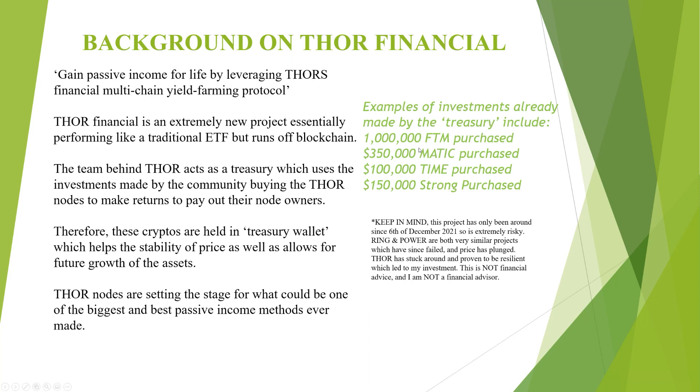Thor nodes are setting the stage for what could be one of the biggest and best passive income methods ever made. A couple of examples already made by the treasury include a million Phantom, $350,000 worth of Matic, $100,000 worth of Time and $150,000 worth of Strong, which was used by approximately 30 nodes at the time. This project's only been around since the 6th of December so it's extremely risky. Ring and Power were both very similar — it's the NaaS, node as a service model — and they were basically designed the same way but have since failed. The price has basically plunged; one of them has gone down 99.6%. Thor has stuck around and proven to be resilient, which has led to my investment. This is not financial advice.